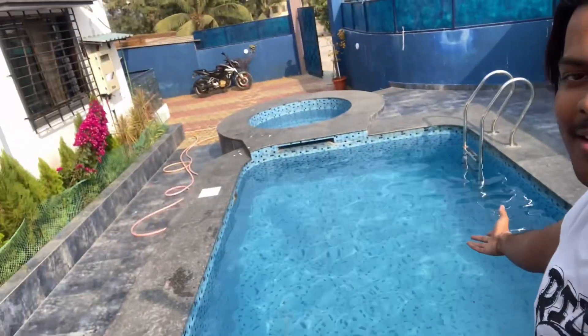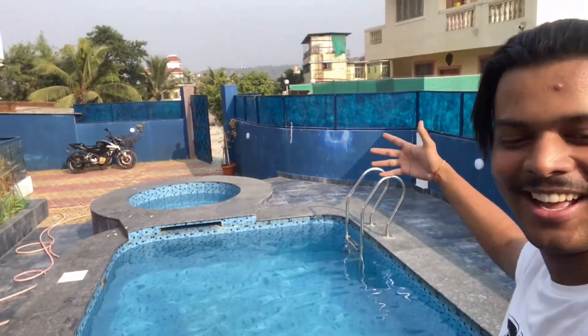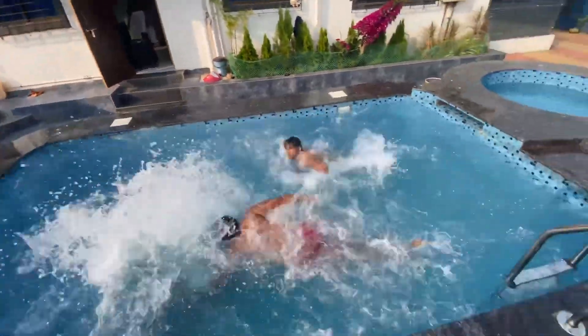Let's take a look at the swimming pool. It is morning now — 10 AM — and we are going to check out. The experience was pretty good. The food is in-house here, and it is a budget-friendly villa.